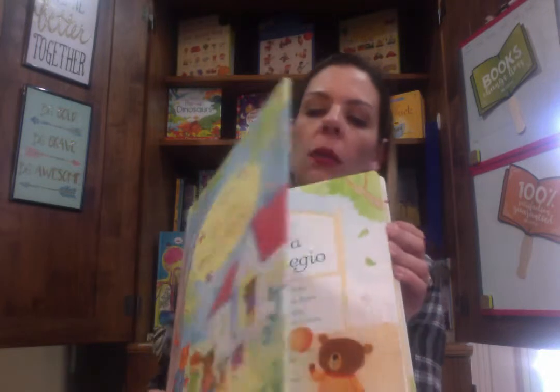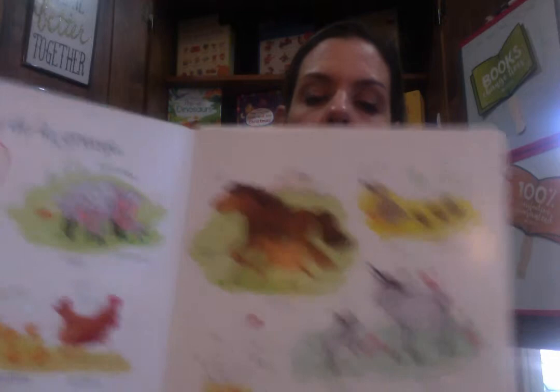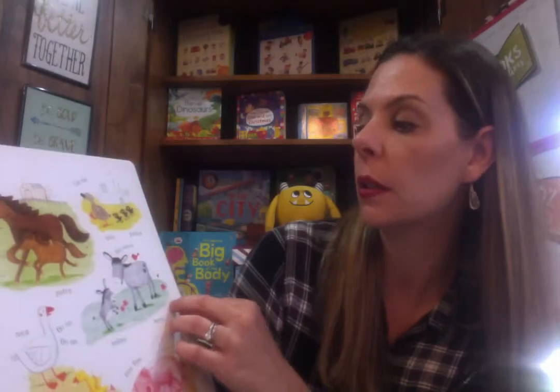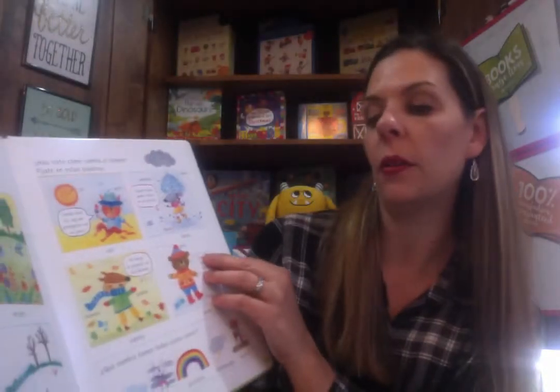Another great one for your little ones is Un día en el colegio — a day in school, basically. This is great for really working on those basic first words — what the animals say, seasons: primavera, verano, otoño, invierno. It talks about preschool, getting dressed, and all of that.